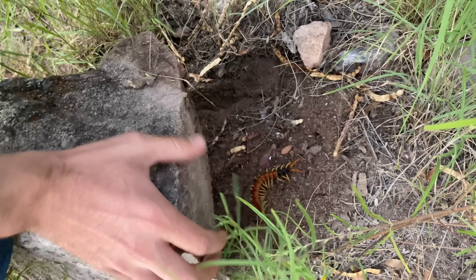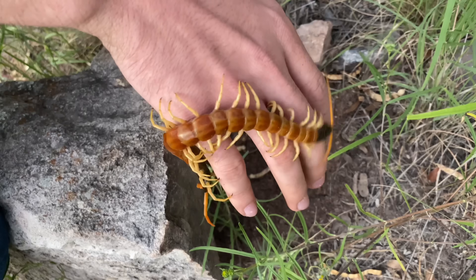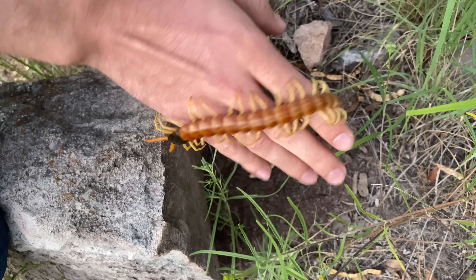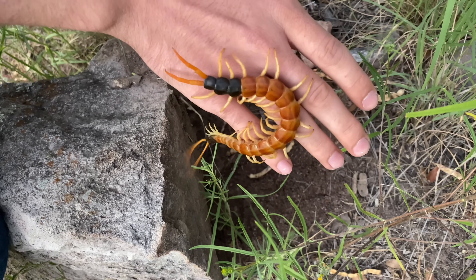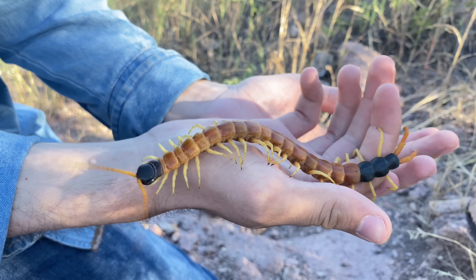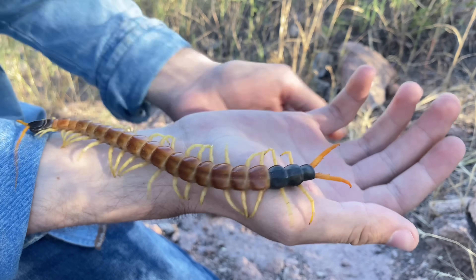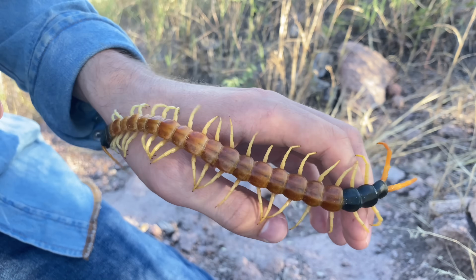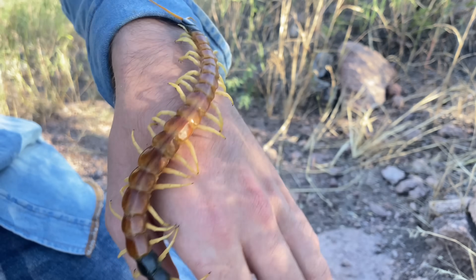Here's our first one — here's our Scolopendra heros, an adult giant desert centipede. In addition to being called the giant desert centipede, these are also called Sonoran desert centipedes, among a few other names. The one we have here is certainly sexually mature, but it is actually not full grown. In fact, this one can put several more centimeters on before it has reached maximum length.